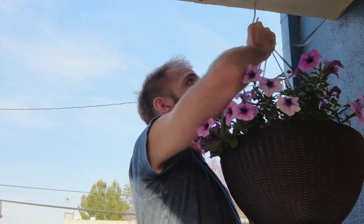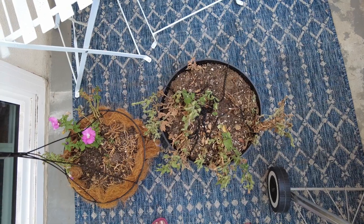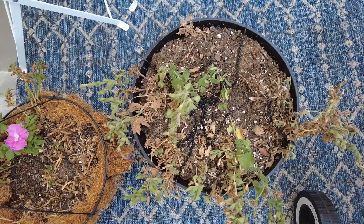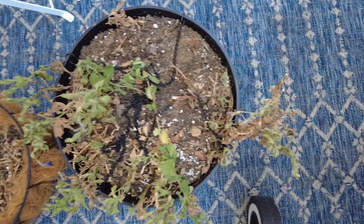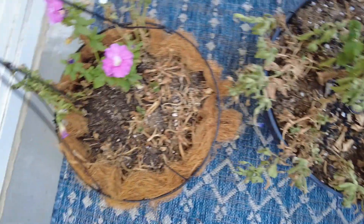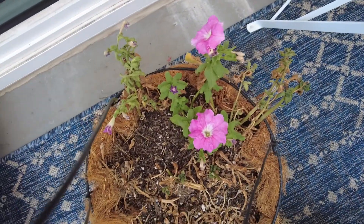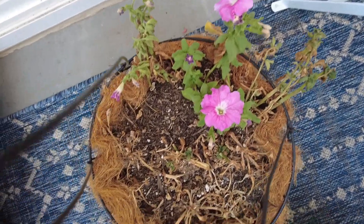I recently made over the patio, and this is what my petunias look like in May. Here is what the petunias look like two months later. Roses and petunias are beautiful, but they aren't the best nectar sources for pollinators and pollinators don't prefer them.